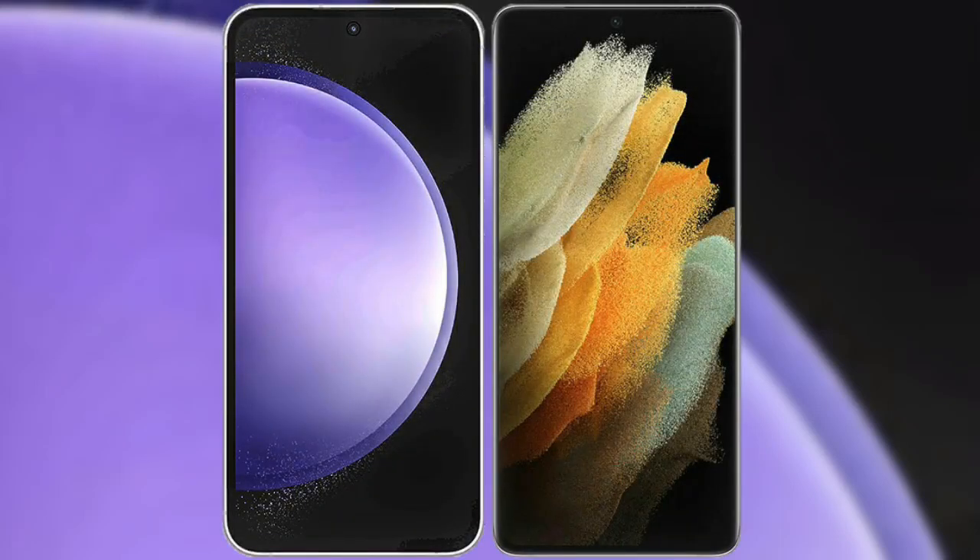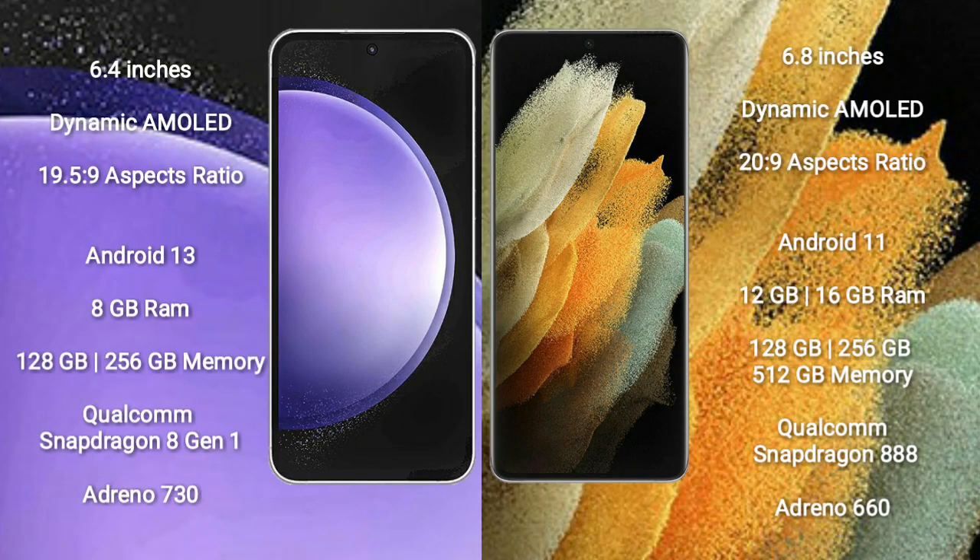I will compare the new Samsung Galaxy S23 FE with Samsung Galaxy S21 Ultra. Samsung Galaxy S23 FE comes with a 6.4-inch Dynamic AMOLED Display and aspect ratio 19.5:9. Samsung Galaxy S21 Ultra comes with a 6.8-inch Dynamic AMOLED Display and aspect ratio 20:9.